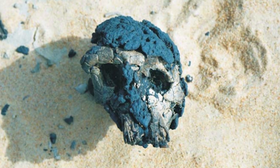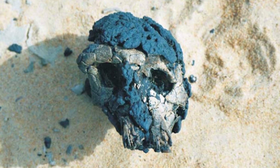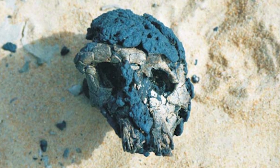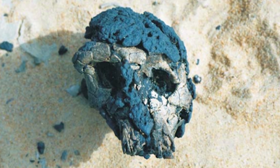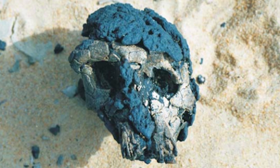Sahelanthropus tchadensis was discovered in 2001 by an international team of scientists. They found the bones of this species in the Djurab desert of northern Chad. The primary specimen was an adult cranium, which probably came from a male. As you can see pictured here, although it is fairly complete, the cranium is heavily distorted by the process of fossilization, with all sorts of cracks and fractures running through the skull.